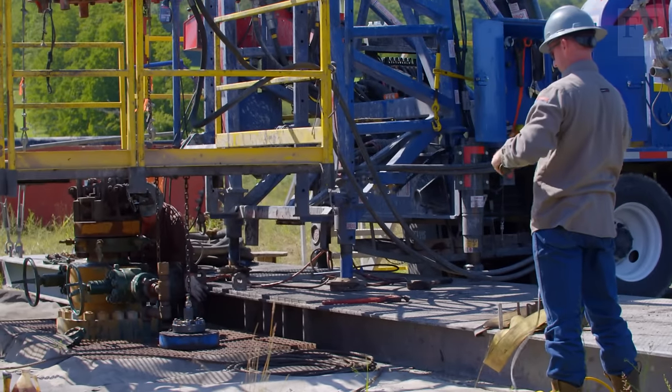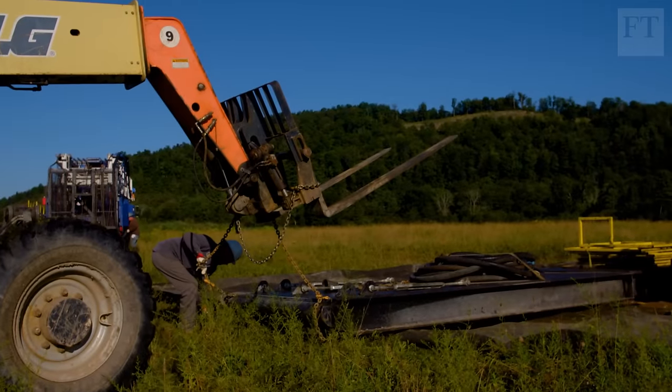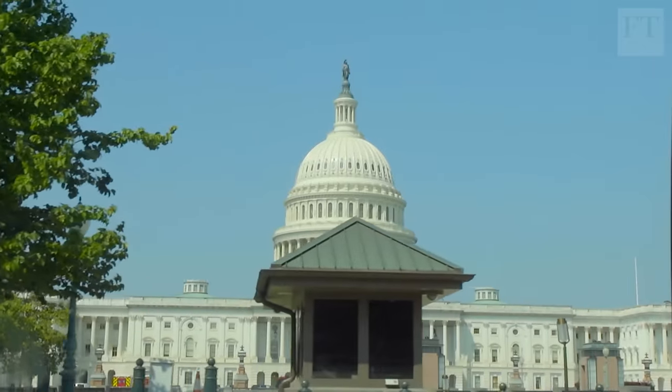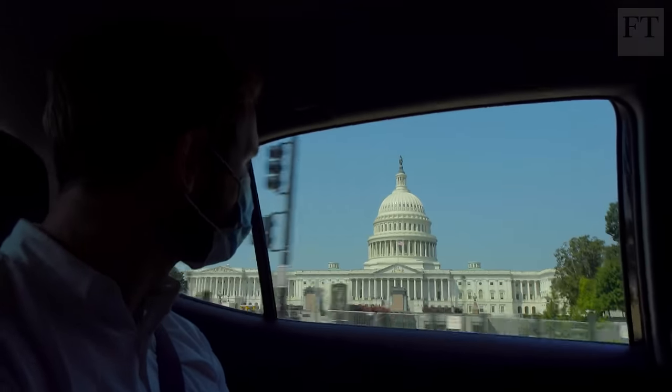Many more disused and undiscovered wells lie scattered across the country. To understand the wider scale of the problem, I've crossed state lines to Washington, D.C. to meet Daniel Ramey, an academic and expert on the subject at Environmental Think Tank Resources for the Future.